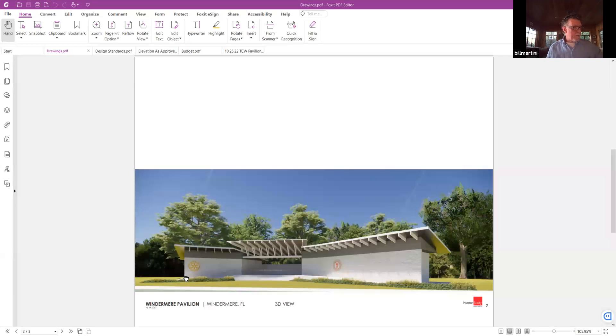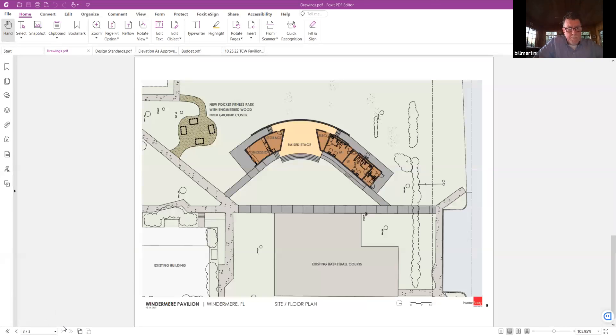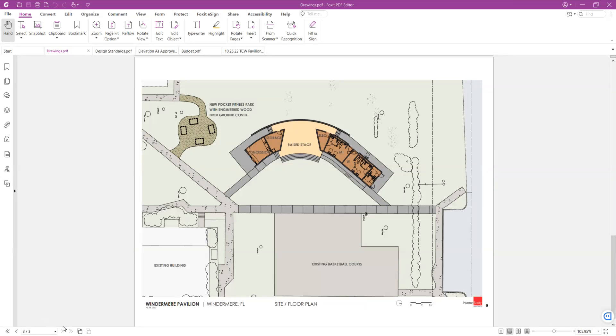My other comment was about the pocket park. Can you go to the site plan please? So the location of that pocket park is not good. That space is very often used for pretty much every event we have — the 5K, the Windermere Wine and Dine, even the 9-11 celebration. You're talking about the little exercise park, correct, Bill? Yeah, it shows the pocket park. Can you go to that view? So this little pocket park — is there any way to put that behind the stage?